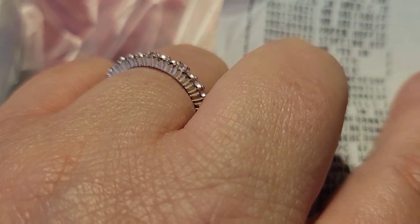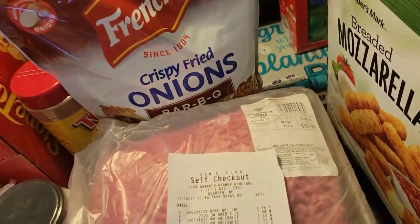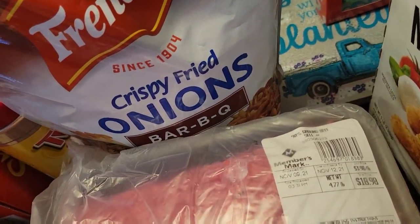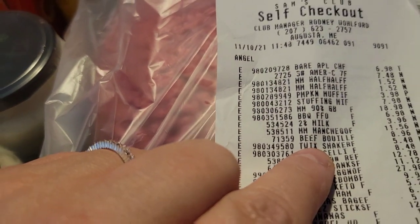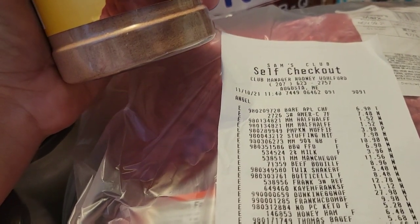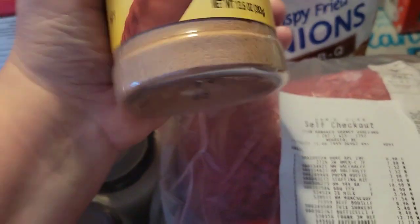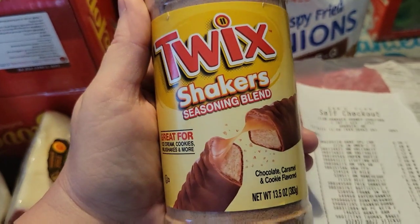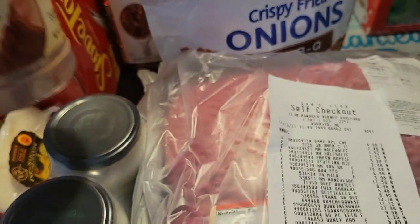I had to pick up milk — 2% milk right here was $3.96. Then I ended up picking up the Twix Shaker. Me and Em saw this; we tried the Cinnamon Toast Crunch version and liked it, and we still have some left. But now they have Twix. You can shake it on toast or popcorn. It was $5.48 and you get 13.5 fluid ounces.